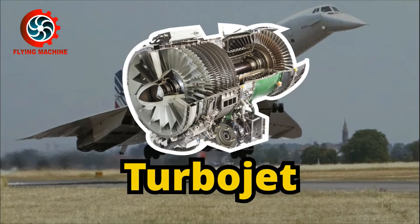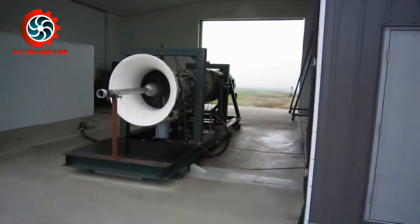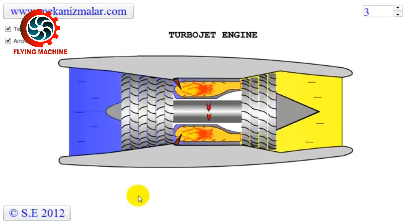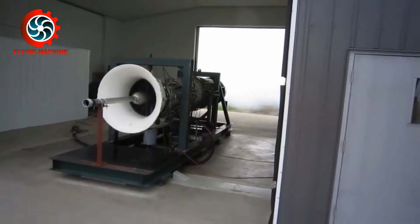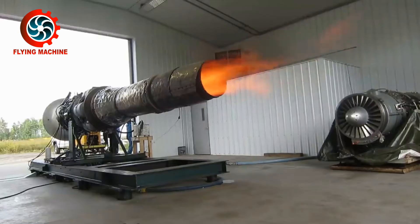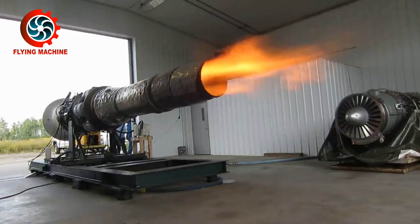The first is the Turbojet engine. The Turbojet engine is the simplest gas turbine engine and the first to be discovered. It moves by utilizing high-pressure gas that is flowed through the exhaust port. The air sucked by the engine through the air intake is compressed into high-pressure air, then burned with a mixture of fuel, resulting in an explosion to move the turbine blades and produce thrust.